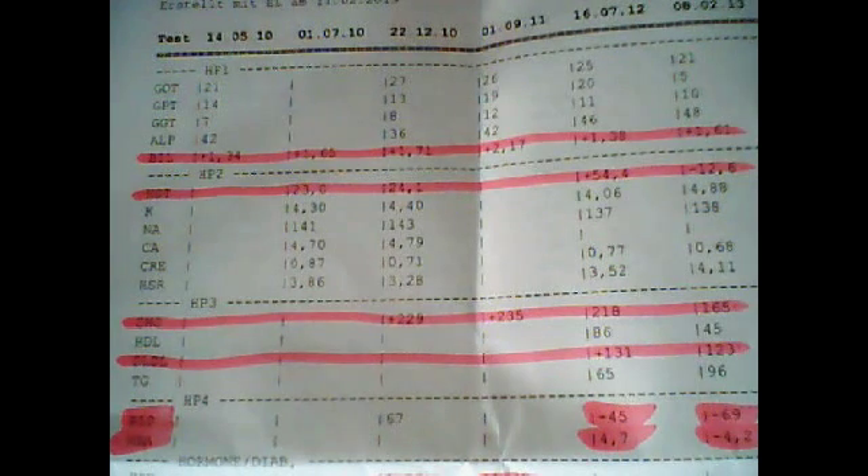To summarize: my bilirubin went higher, my urea went low — actually underneath the limit. My cholesterol went from 218 to 165, and my LDL went from 131 to 123. My blood sugar went from 45 to 69 and long term from 4.7 to 4.2. Maybe I'll write the most important stuff in the info box underneath the video. But this is just what I wanted to share. Goodbye.